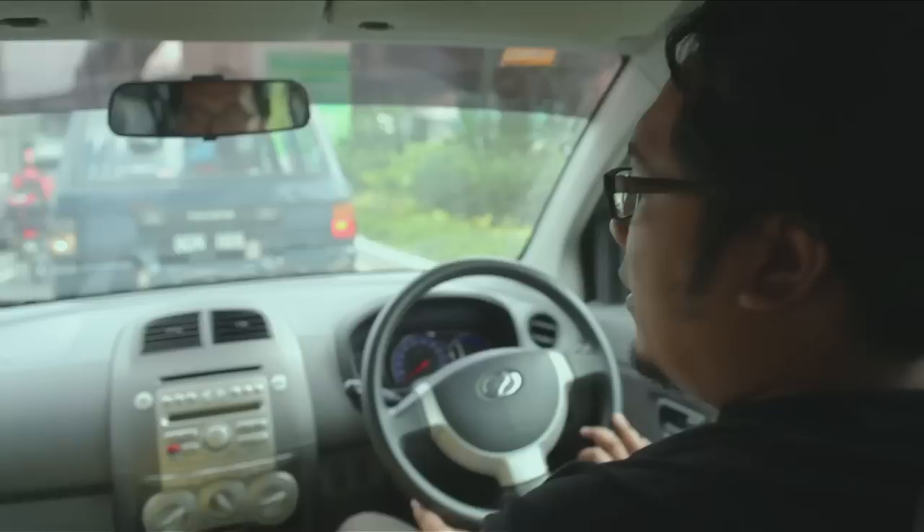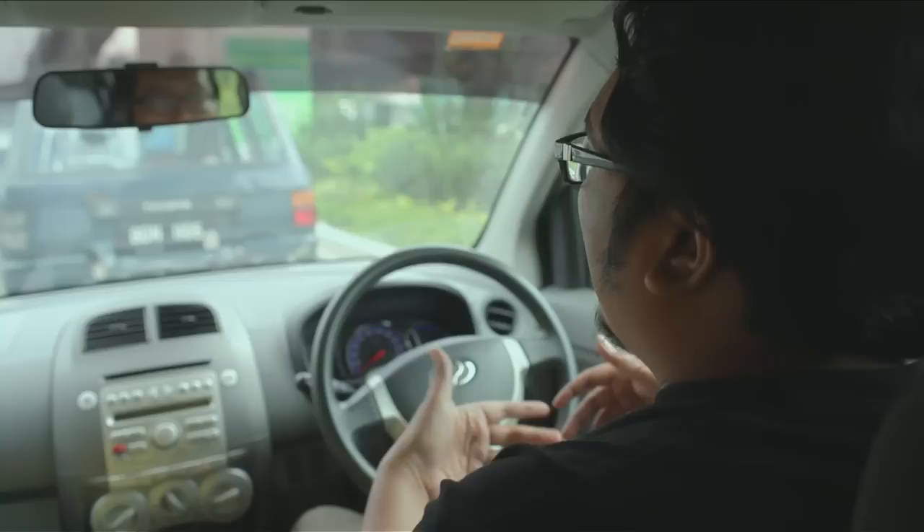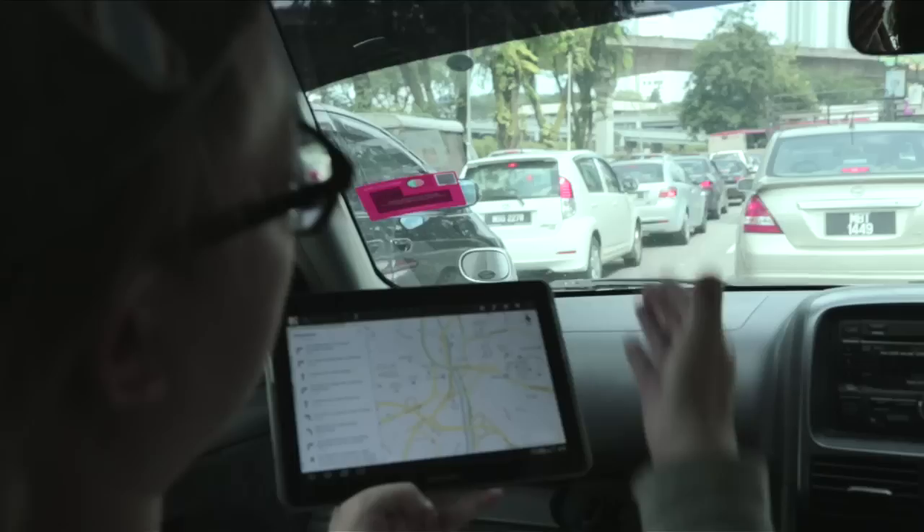We just got off the phone with Lucas in the other car. From what we know, they are taking a totally different route and they are trapped in a jam. KL traffic is always like this. Let's turn on the traffic layer again — and as it says, yes, it's all jammed.